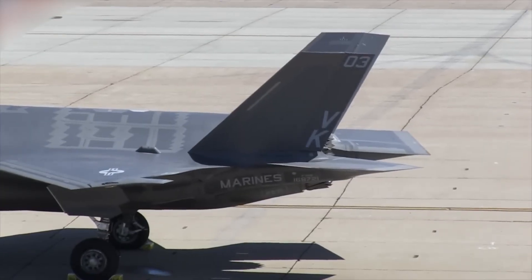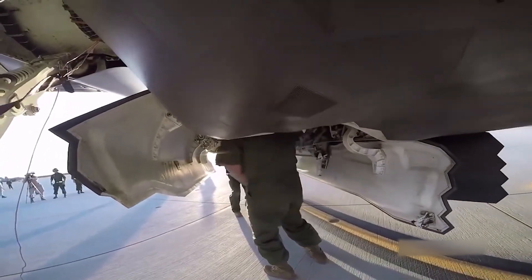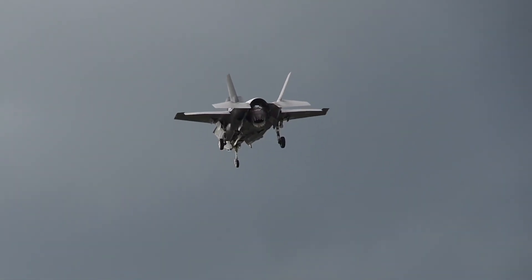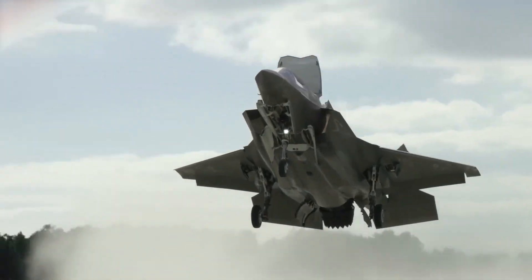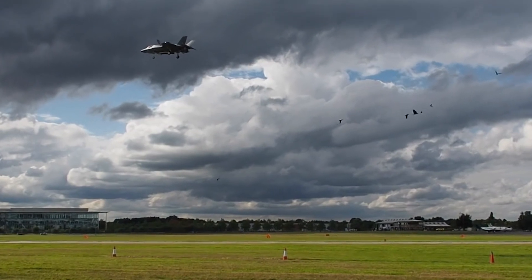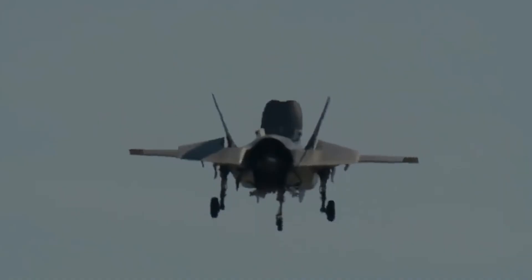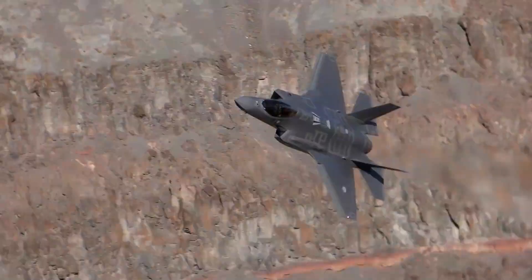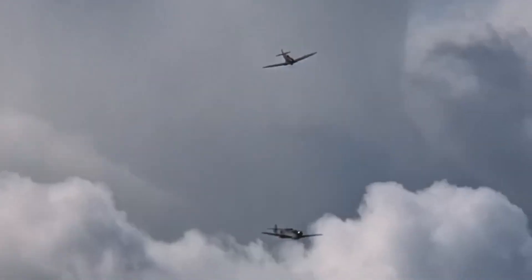The STOVL system's complexity and wear also mean more maintenance and support are needed, increasing operational costs. Additionally, during STOVL operations, the F-35B generates higher levels of heat and noise, which can potentially affect its stealthiness and survivability. Nonetheless, the benefits of STOVL capability outweigh these challenges. The F-35B can operate from places where regular fighter jets cannot, like tiny islands, remote bases, or damaged runways. This expanded operational flexibility improves its range and its ability to effectively support ground forces.